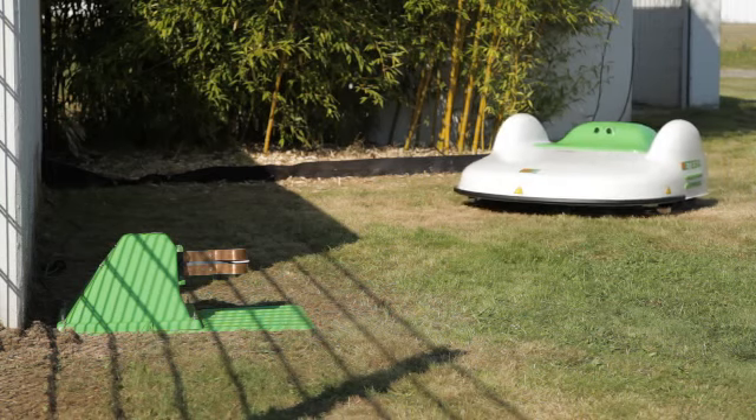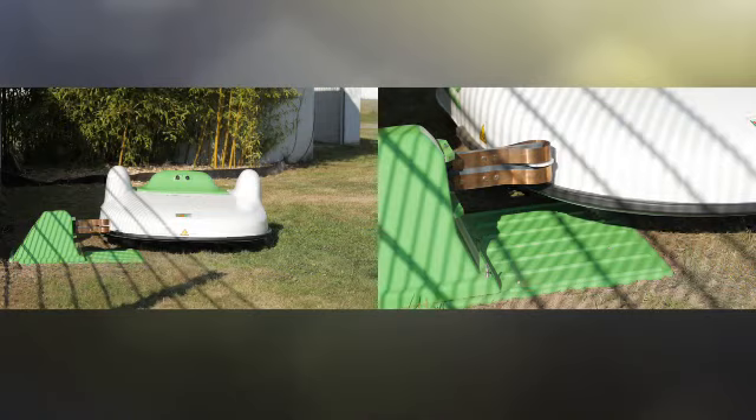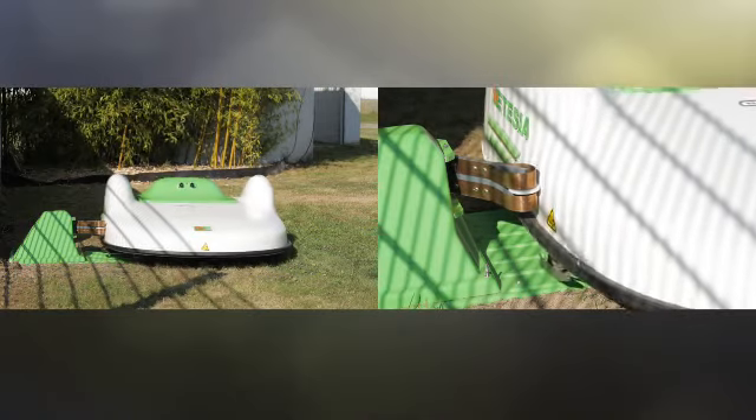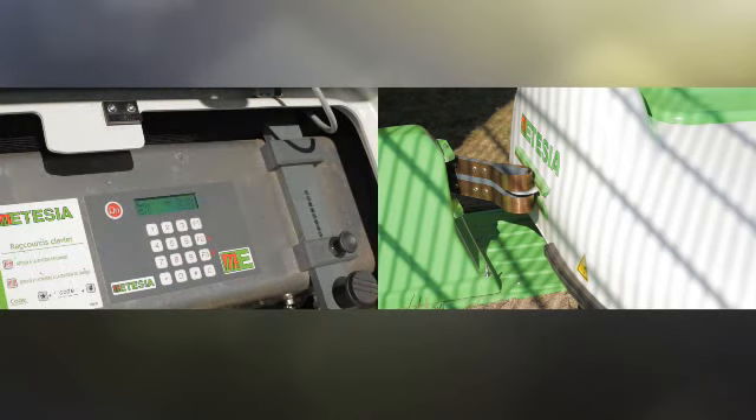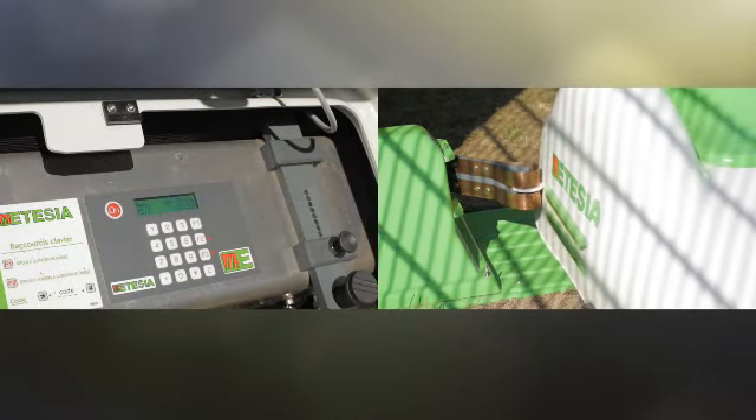The ET mower is autonomous and looks after itself. It checks the state of its batteries and automatically goes to its charging station, resuming mowing once it's fully charged.